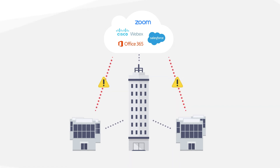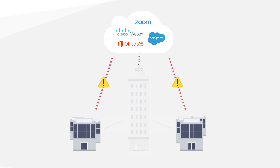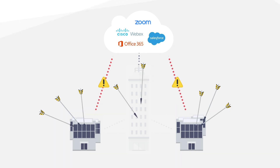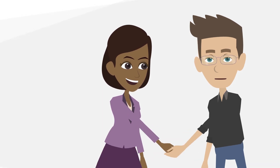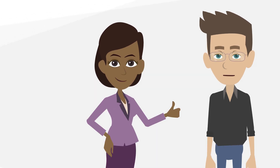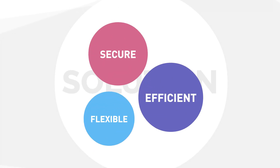Branches are no longer protected by centralized data center security, which exposes them and the enterprise WAN to sophisticated multi-vector Gen 5 attacks. Checkpoint and leading SD-WAN vendors are partnering to provide you with a secured SD-WAN solution. With Checkpoint branch office security you get a secure, flexible, and efficient solution.